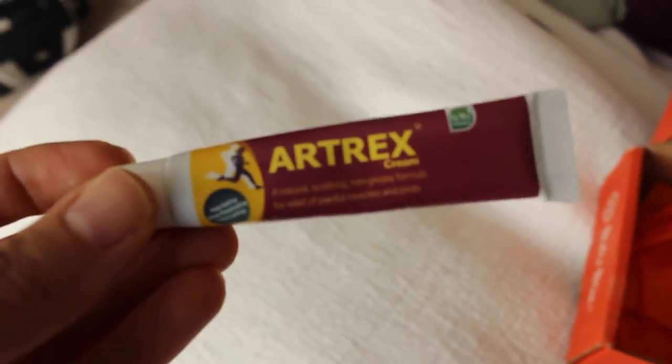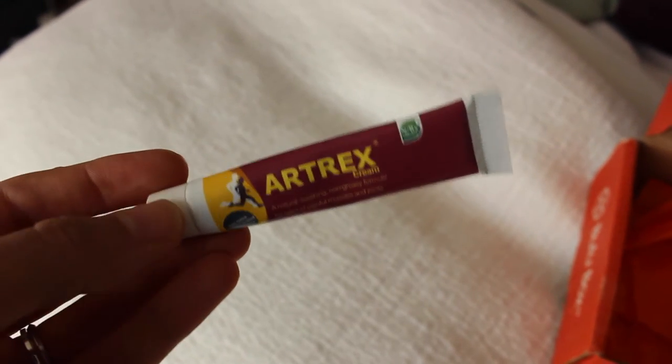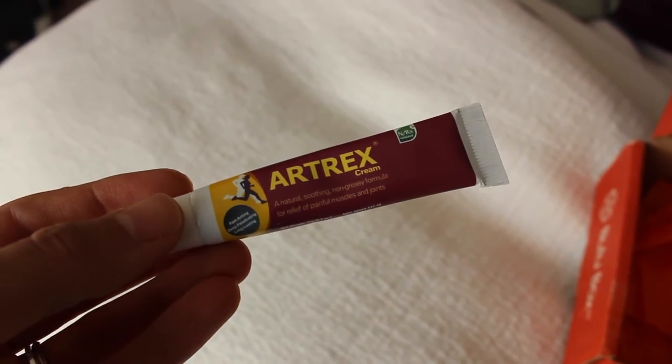The next item is this Artrex Tropical Cream. This all-natural fast-acting topical cream is here to help with all your muscle and joint discomfort. Made with natural essential oils, this clinically validated topical cream will have you feeling better and ready to get active in no time. Another cream — I'll see when I get a chance to try it.